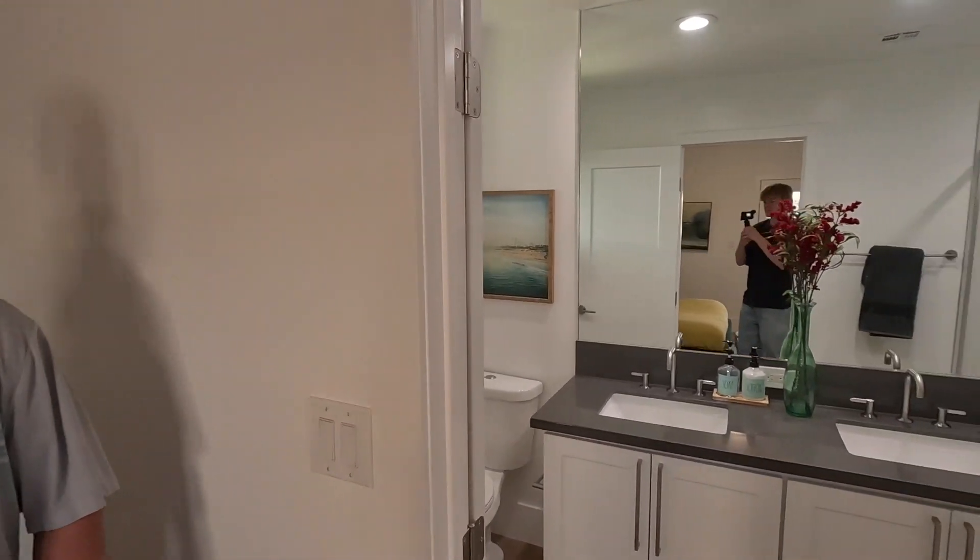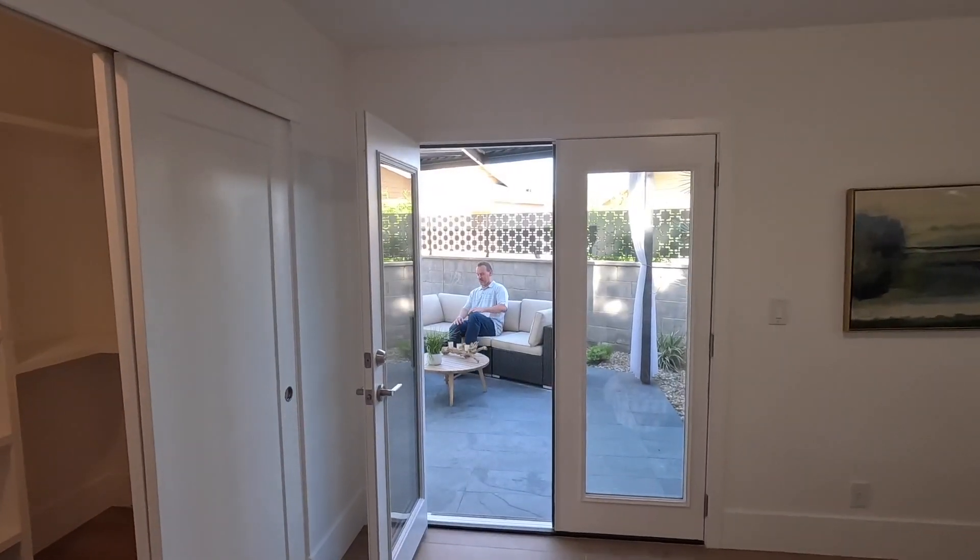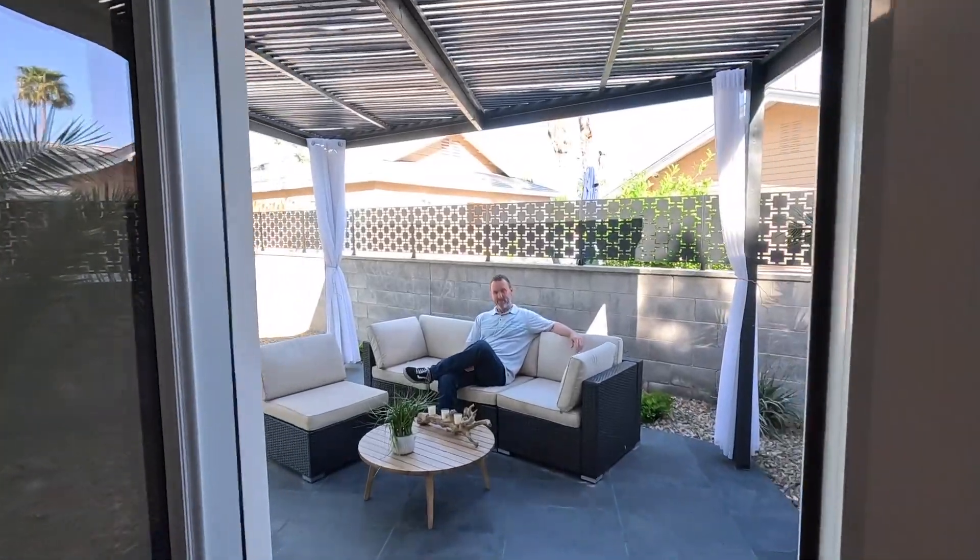And your bathroom is off to the side. As you walk out of your master bedroom right here onto the covered patio, you've got this beautiful sitting area — very private. I don't see a single neighbor sitting in this area, so pretty nice.